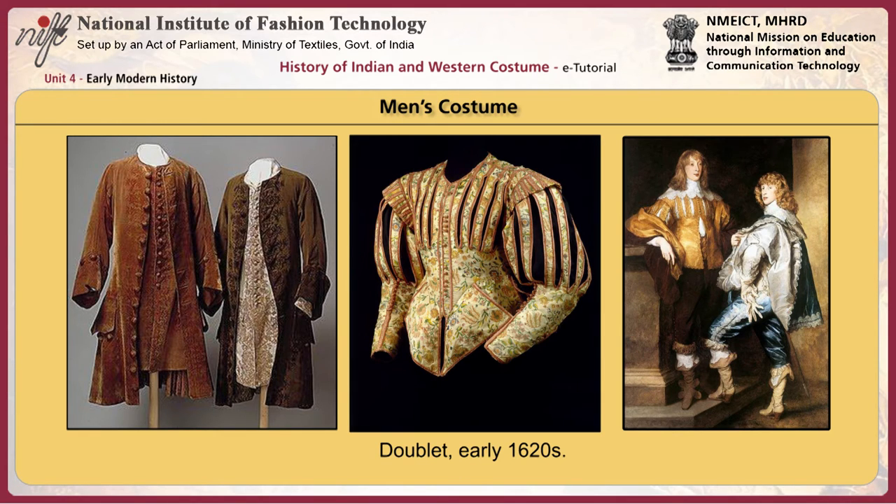The doublet shortened, ending several inches above the waist. It was straight and unfitted, with sleeves ending at the elbows or sometimes sleeveless. Towards the end of the 17th century, knee-length coats replaced the doublets as outer garments, called surcoats or justaucorps by the French and cassocks by the English. These garments had fitted straight sleeves with turned-back cuffs, buttoned down the front, and completely covered the breeches and waistcoat.